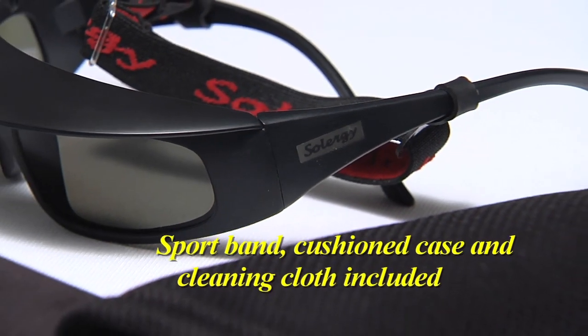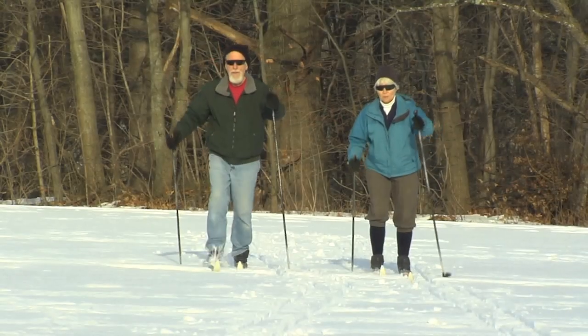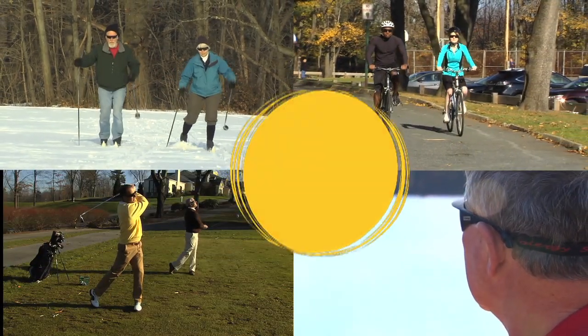The TR-90 frame and temples are light and durable, making Solar-G sunglasses the ideal choice for active sports or everyday use in the sun. Solar-G sunglasses — the greatest invention since the polarized lens.